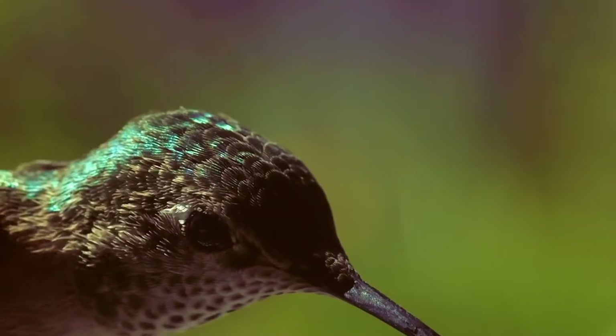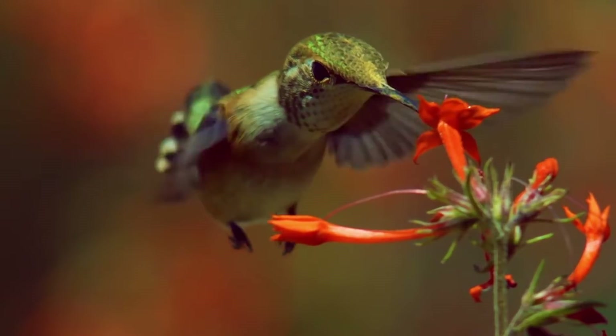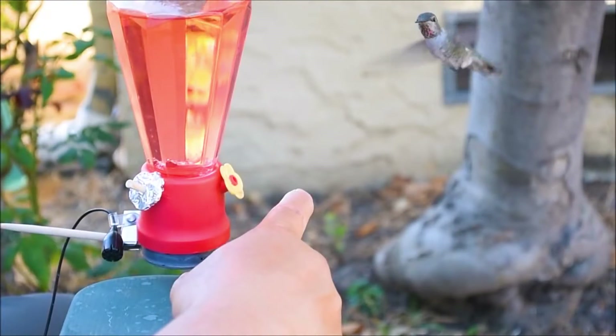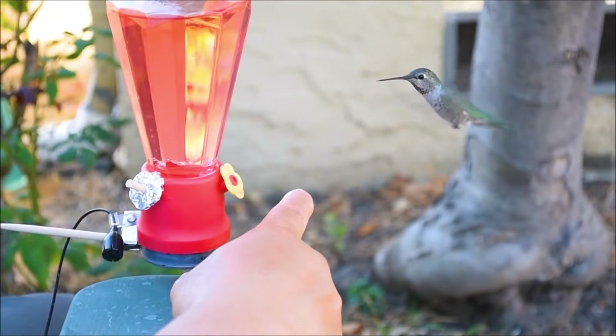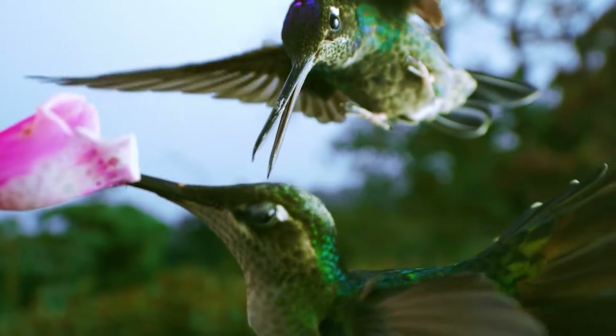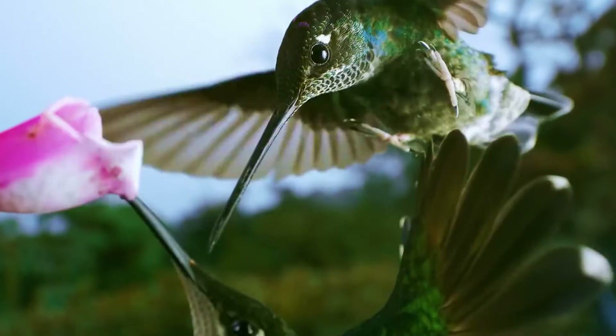It is not a secret that hummingbirds are the smallest birds in the world. Their size is a little larger than some insects, and sometimes some big bumblebees can be even larger than a small hummingbird. Not only the size is notable for hummingbirds, but also the bright coloring of feathers and peculiar temperament makes them one of the most amazing and unique representatives of the fauna of our planet.